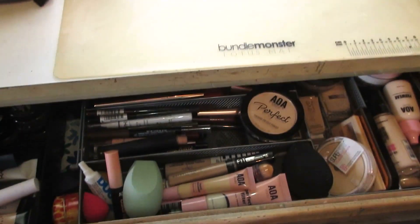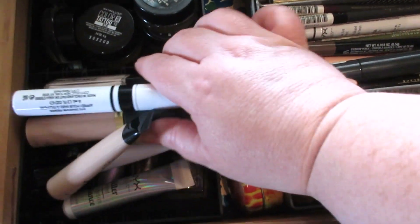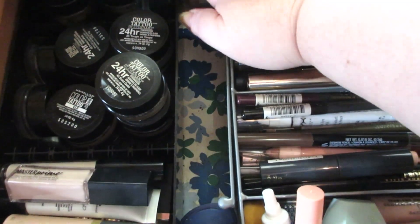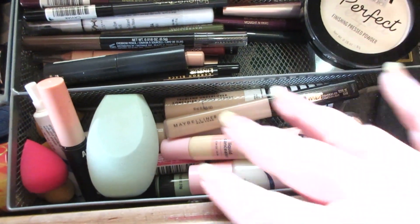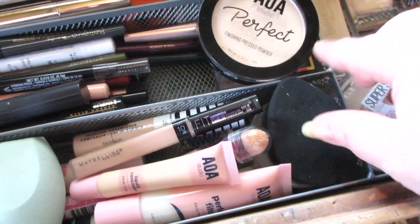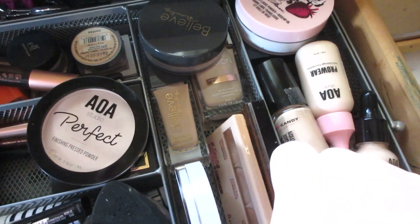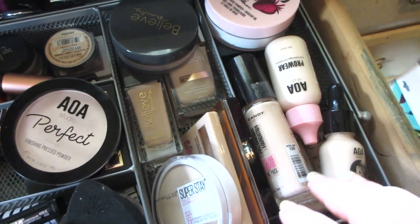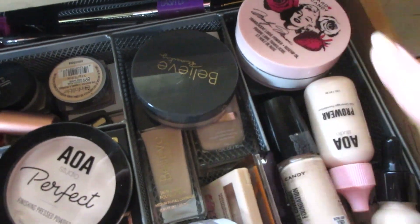Moving on to the big drawer — I would consider this everyday kind of stuff. I have all my primers, my Color Tattoos by Maybelline, there's some Physician's Formula and some lip balms, and all concealers and sponges that I alternate between, an eyelash glue brush cleaner. Powders, concealer palette, my most used blush and contour palette — that's my go-to reach-for stuff. And any foundations and loose powders I have are in here.